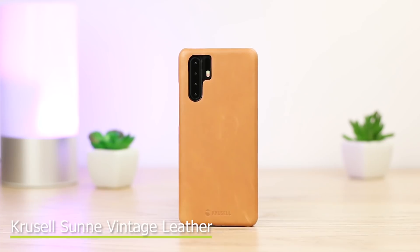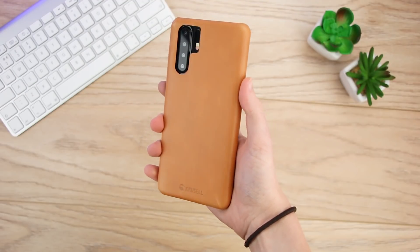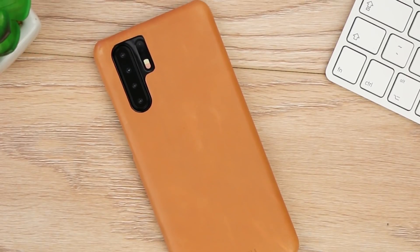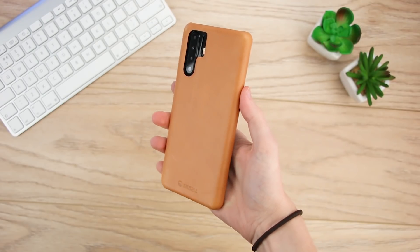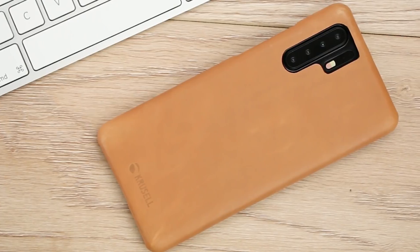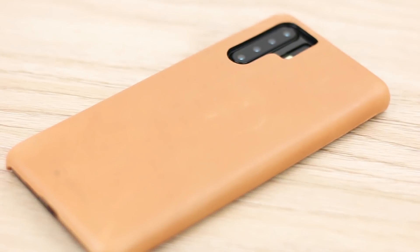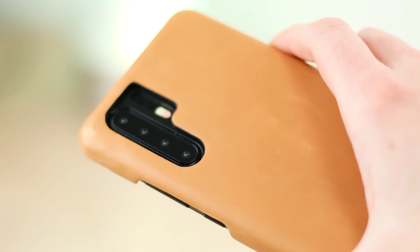Moving on now to the Crucell Sunny Vintage Nude Case, this is an interesting option. More tailored to those who want a fashionable look, this keeps your P30 Pro looking on trend while also offering solid protection. The genuine leather adds a premium look and feel, while the bumper ensures the phone maintains its pristine condition. When in the hand, this feels fantastic and you can use your phone just how you would without a case. The genuine leather material not only provides a professional finish but it also gives an added secure grip to the handset. Placing your phone face down can be done with peace of mind as the raised edges lift the display from flat surfaces.